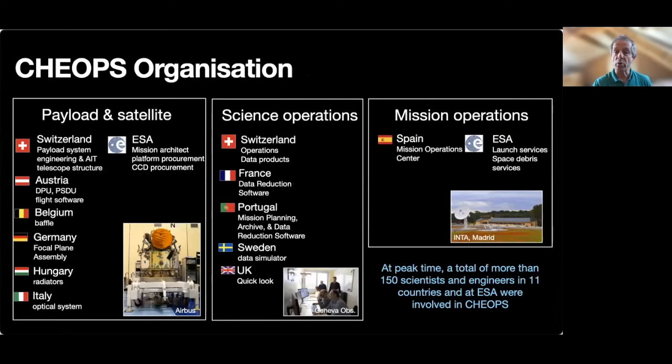The team working on CHEOPS was composed of scientists and engineers from institutes located in 11 European countries — the so-called CHEOPS consortium — and ESA itself. Responsibilities and deliverables were clearly identified for the payload as well as for the platform and the ground segment. Basically, ESA was responsible for the procurement of the platform, the CCD, and the launch services, while the consortium was in charge of the payload development as well as the ground segment. This is very unusual in the ESA model to have a consortium in charge of the ground segment, which comprises both the mission operations center (MOC), located at INTA near Madrid in Spain, and the science operations center (SOC), located at the University of Geneva in Switzerland.